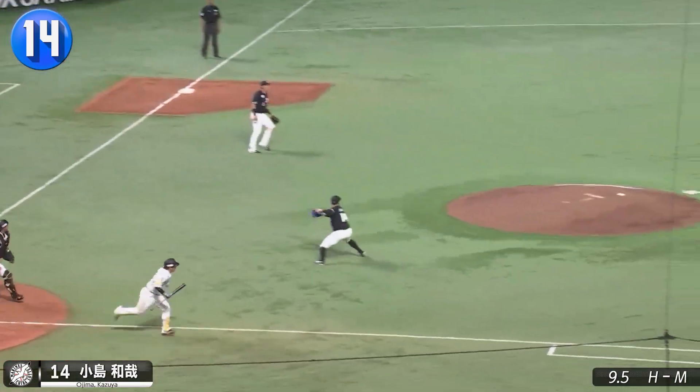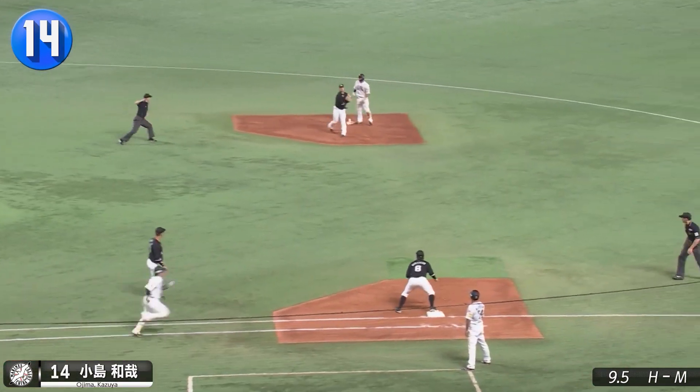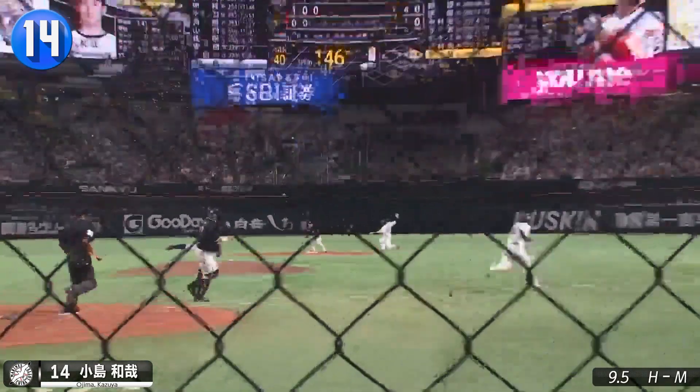Looks like Takuya Kai bunted too hard. Marine starter Kazuya Oijima barely gets the 1-6-4 double play.